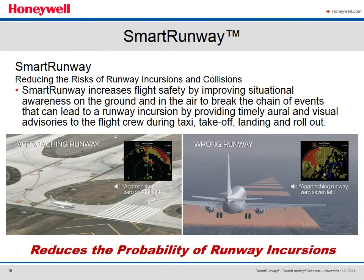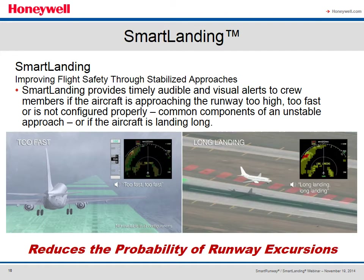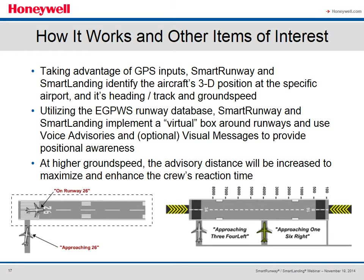Smart Runway and Smart Landing were born. Both systems increase the pilot's situational awareness by providing oral and optional graphical alerts on the EGPWS display. Smart Runway provides the aircraft's position relative to the runway to reduce the probability of runway incursions, whereas Smart Landing reduces the probability of runway excursions by providing advisories when an aircraft is on approach in an unstable position — such as too high, too fast, or too long. Using GPS, the systems locate the aircraft's position at an airport as well as its heading and ground speed. Using the EGPWS runway database, the system creates a virtual box around the runway and uses voice advisories and optional visual messages to provide the crew with position awareness. As ground speed increases, the distance required for the advisory will increase to compensate for crew reaction time.